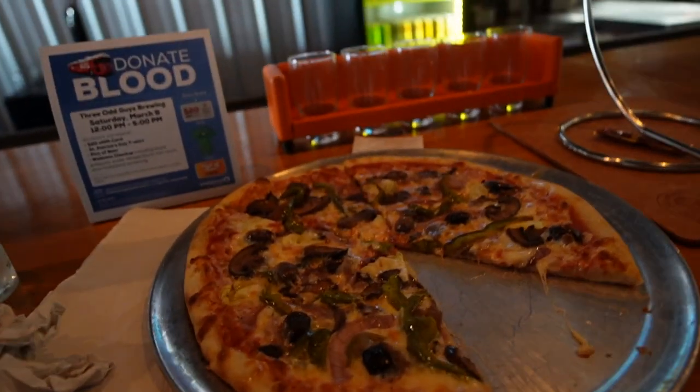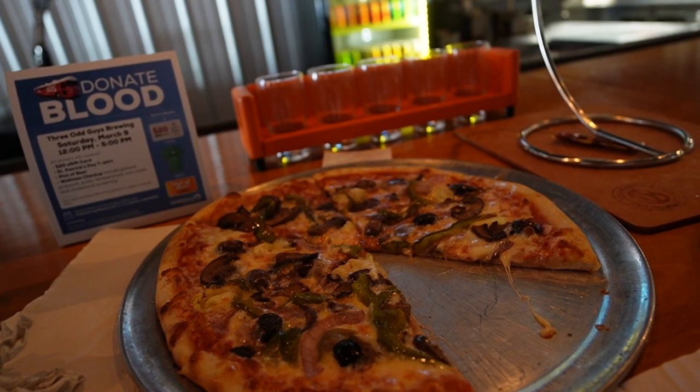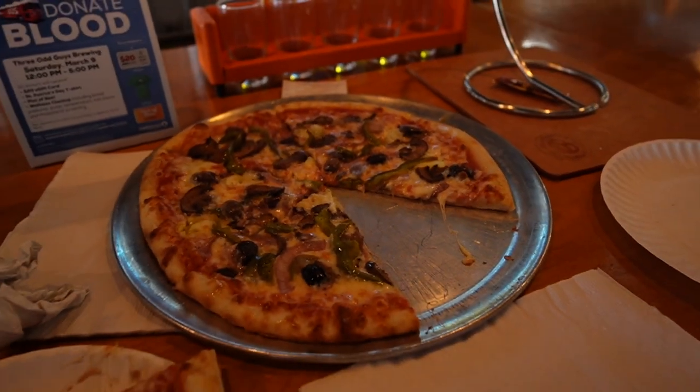The last thing we're gonna be sharing is the Leaf Eater pizza — it comes with olives and green peppers, basically a vegetarian pizza with no meat. This is a recommendation from Ryan's sister who said it's the best pizza to get here. After this will be it for the day, enjoying beers and food at Three Odd Guys, and it was really good — that pizza was really delicious.